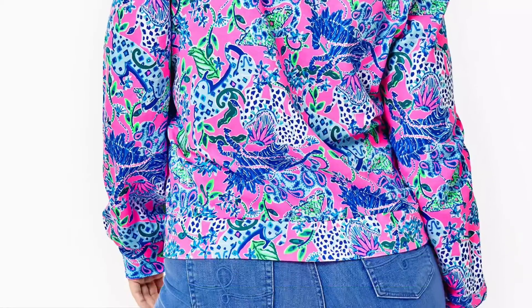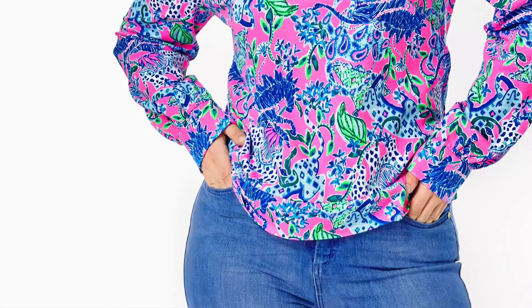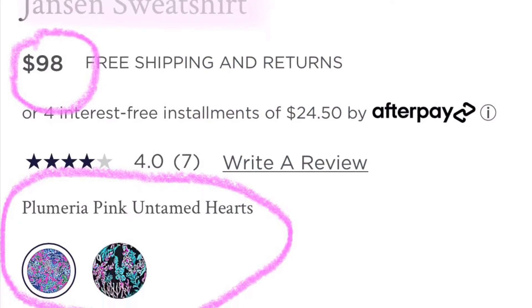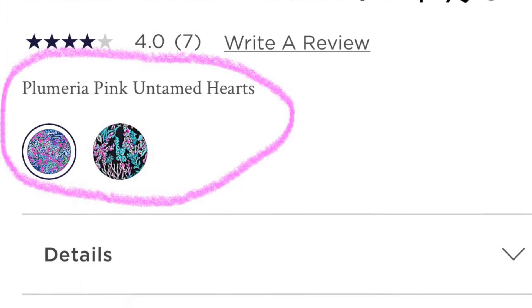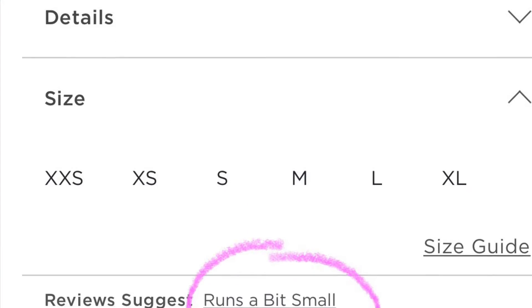Now we are moving out of dresses and into tops. The first one is going to be this Janssen sweatshirt in the new print, Untamed Hearts. I really, really like this one too. I'm hoping the next time I visit the store I can actually get to try this one on, just because I've noticed that it does say it runs a bit small.